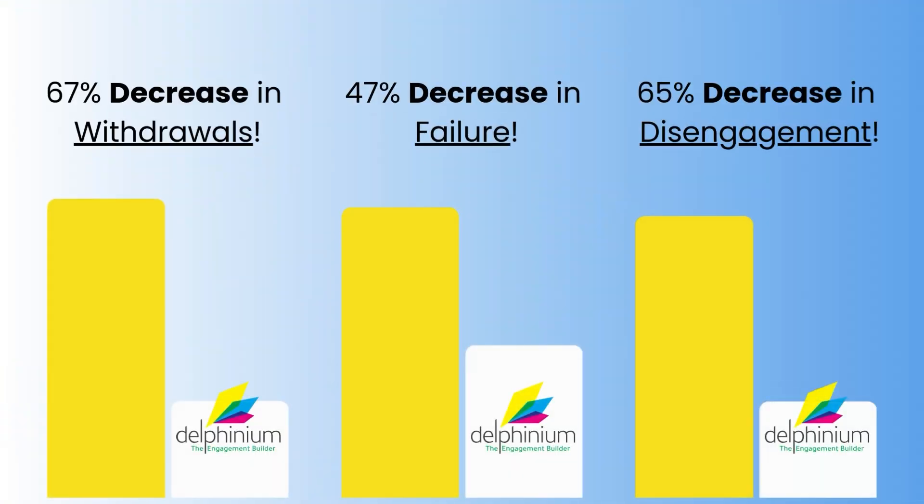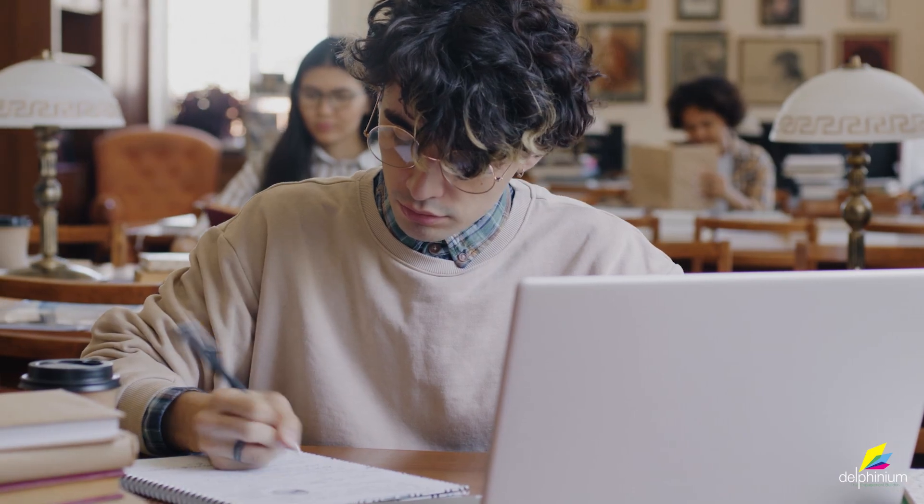These tools save teachers hours each week, enabling them to focus on meaningful one-on-one interactions and timely interventions that help students succeed. The results speak for themselves. With Delphinium, we've seen a significant increase in student participation and performance. Our students are not just completing their assignments — they're excelling.